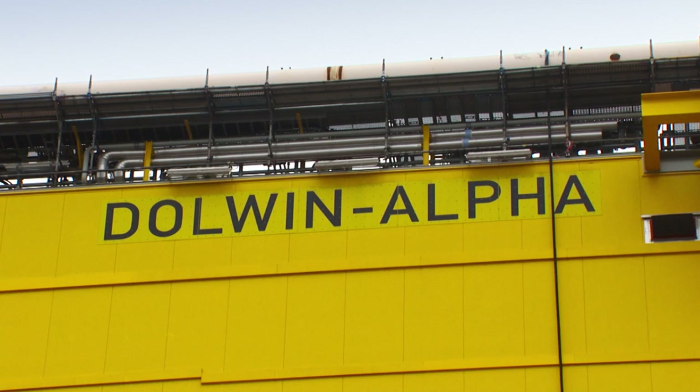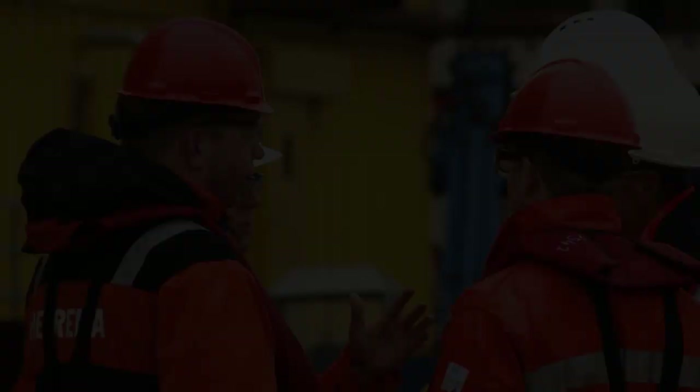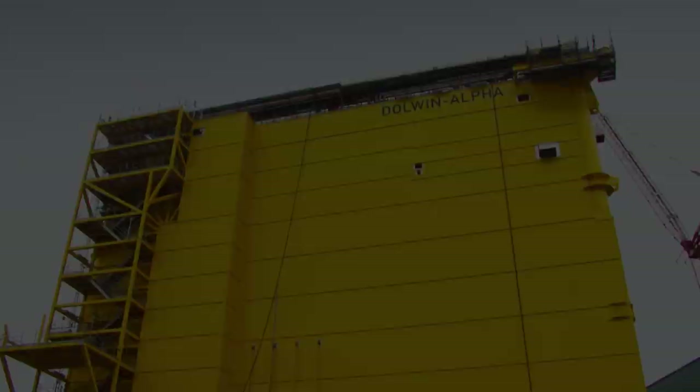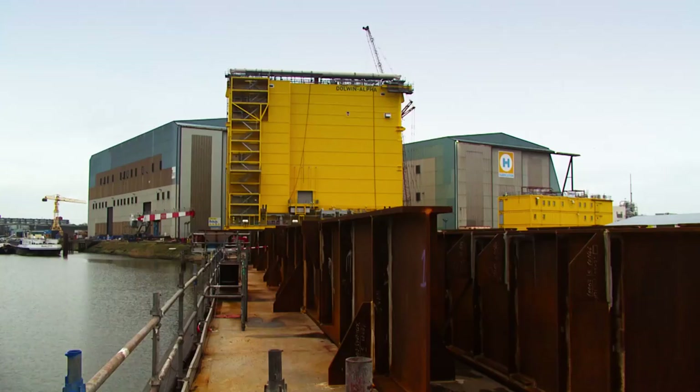This is Tenet's Dolwin Alpha offshore converter platform. Years of planning, design and manufacture. More than a million working man hours. More than 9,000 tonnes needs to be moved from here to here — onto an ocean-going barge, so that it can be taken 75 kilometres out into the German North Sea.